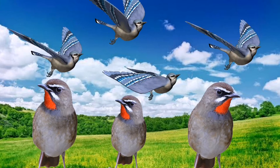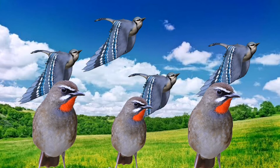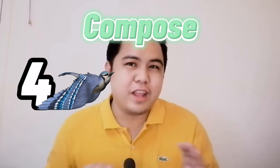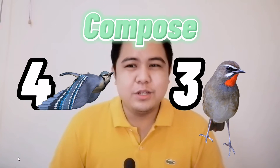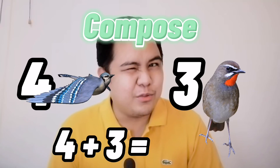We have one, two, three, and four. And how many birds are not flying? We have one, two, and three. Now let's compose. We have four flying birds and three birds which are not flying. So all in all, we have four and three — which will make how many?